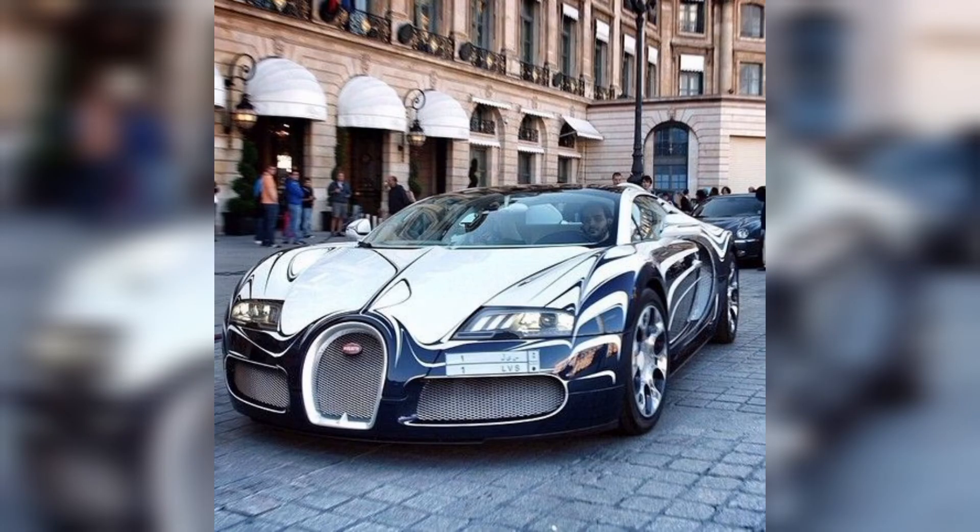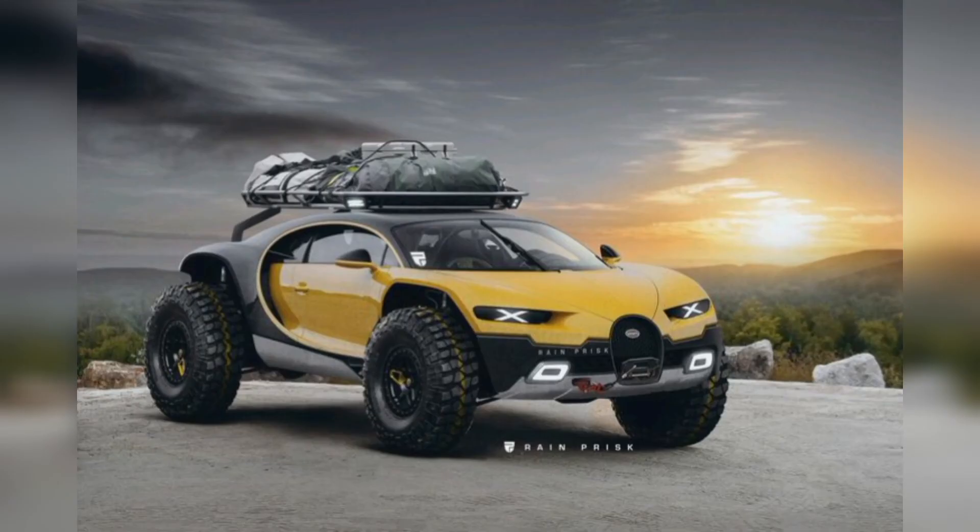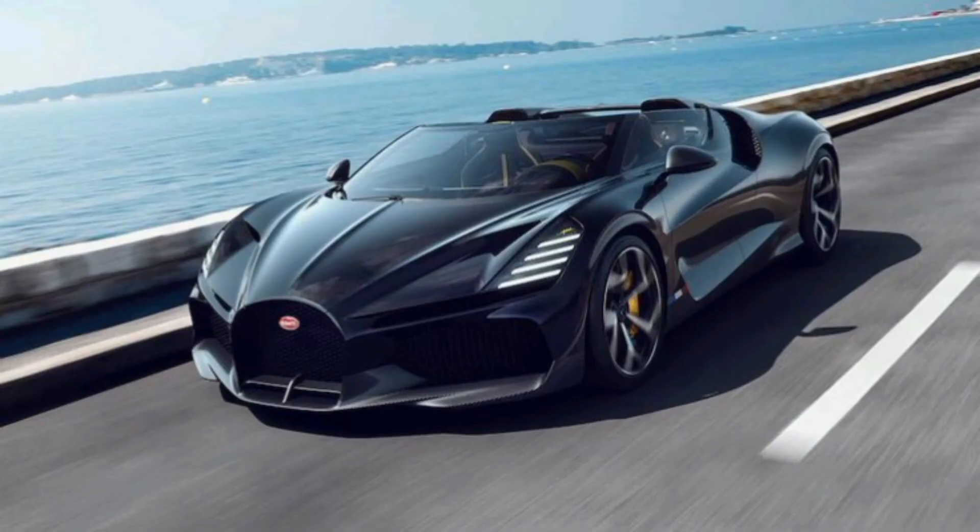In this picture you can see a Bugatti with a unique color in front of a market. Each model has its own interior and exterior, and Bugatti is also working on their engine. Everyone wants to enjoy this superb car because it's so amazing.